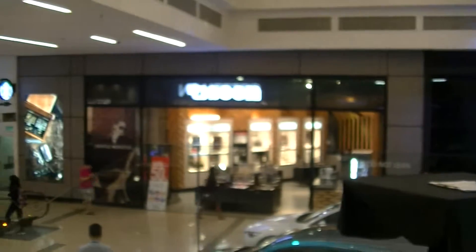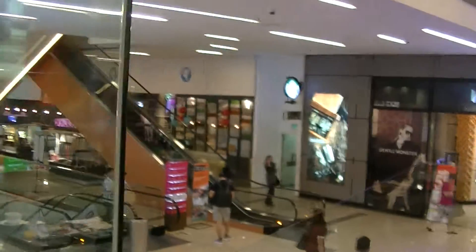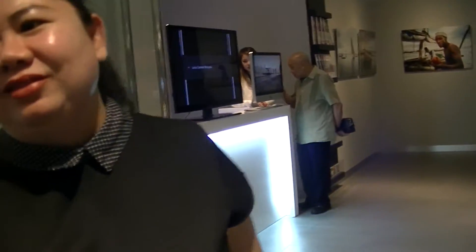Is there a toilet around here? Oh, actually yes, there is a toilet around here — but you need to go down, not this floor I think. Then just follow the signage. Is it far away? Not far away, around here. Okay, thanks. Alright, thank you.